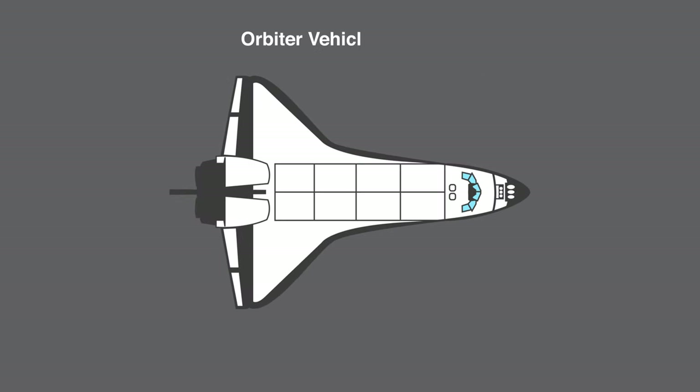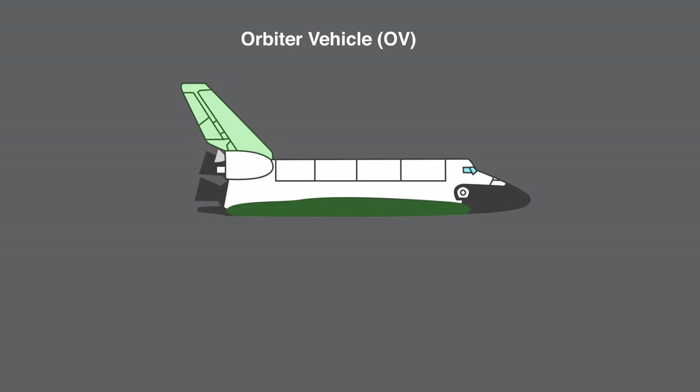The orbiter vehicle was the only portion of the Space Shuttle that reached orbit. It carried the crew and mission payload to be released once it arrived. The shuttle resembled a conventional aircraft with wings and a tail fin, and was propelled into space by three powerful Rocketdyne RS-25 engines.